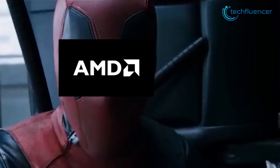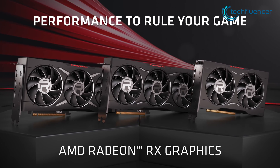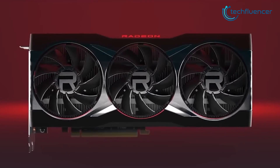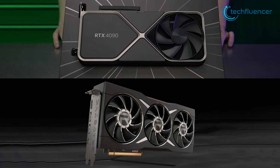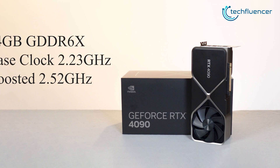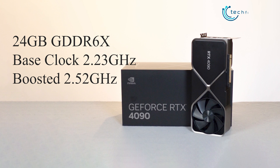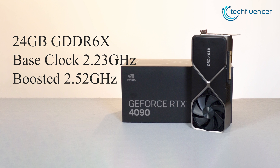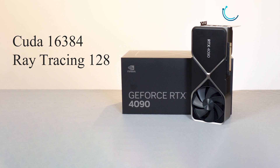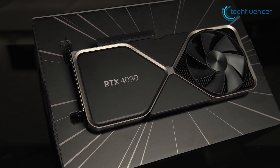With all the scuffles going on in the GPU market, people are putting high hopes on the upcoming RX 7000 series GPUs. With that out of the way, let's go through the internal specs of both these GPUs to figure out how well they hold up against each other. Starting with the RTX 4090, it packs 24GB of GDDR6X memory with a base clock speed of 2.23GHz that can be boosted up to 2.52GHz. With 16,384 CUDA and 128 ray tracing cores, this graphics card performs as beefy as it looks.